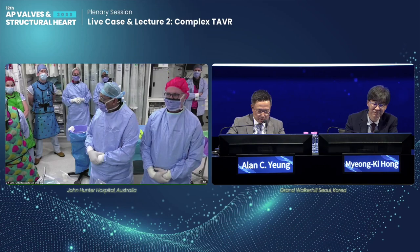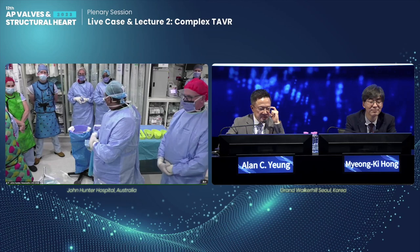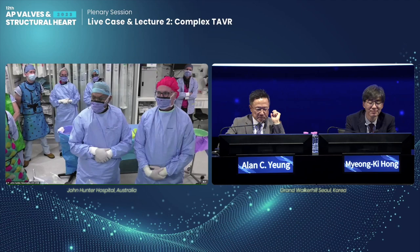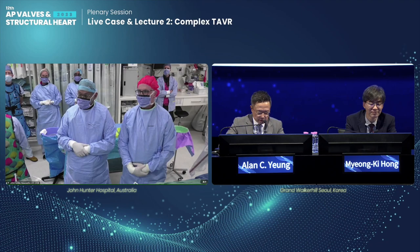We've got a crack team today which I'd like to introduce: Brooke Keeble, our TAVI coordinator, Carolyn, Jacob, Carla, and Carissa. I've got Ben Piper doing cardiac anaesthesia for us today, and Jeremy backing him up as well. I'd like to invite Brooke Keeble, our coordinator, to present today's case.